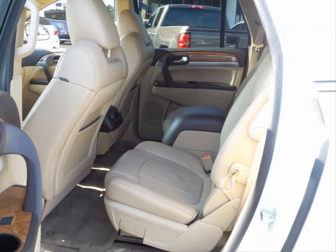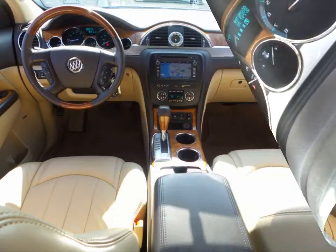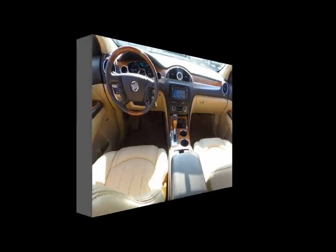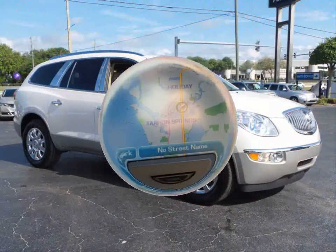Some of the features include a backup camera, navigation, Bose 10 speaker sound system, universal home remote, ultrasonic rear parking assist with warning, remote vehicle starter system, and much more.